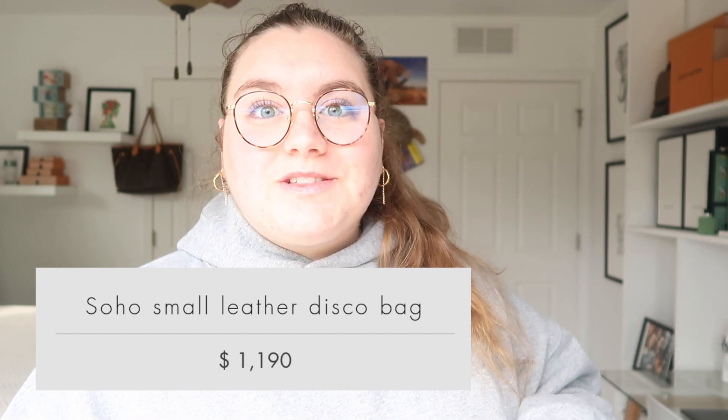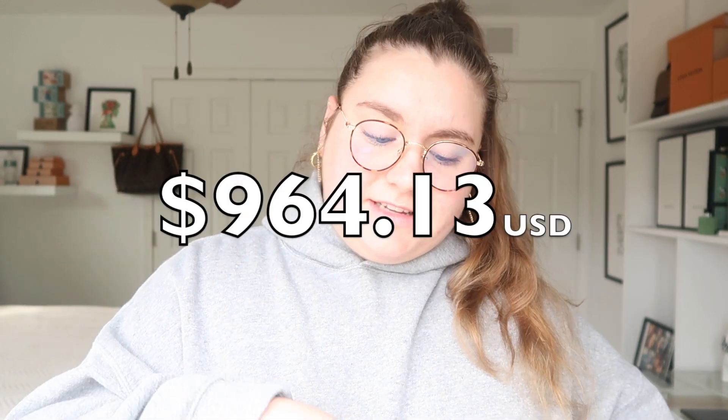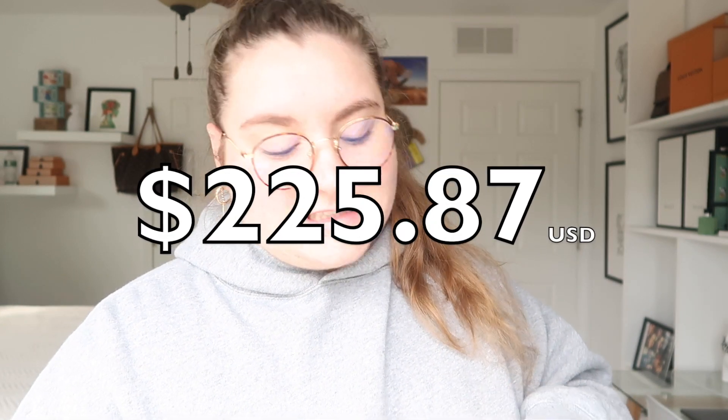The second handbag is the Soho Small Leather Disco Bag. I currently don't own this bag, but I know there are a lot of people out there that love it. It is such a cute bag and it is a classic Gucci camera bag. It retails for $1,190, and in Europe it retails for €890. The conversion for that is $964.13, so you would save $225.87.